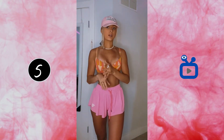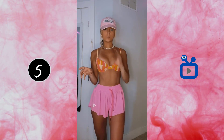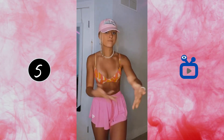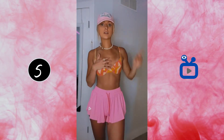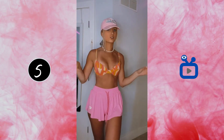Their sizing is super weird — it goes by 4, 6, 8 and this is a 4. I could probably do a 6, but I believe a 4 is a small, 6 is a medium, and 8 is a large. Not very inclusive. I'm just obsessed with this — this is triangle quality and it came from Amazon. This bikini and some of the other prints will be linked in my Amazon storefront and the 'Swimwear Under 30' list if you guys are interested.